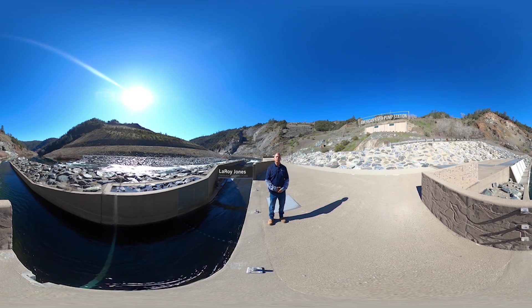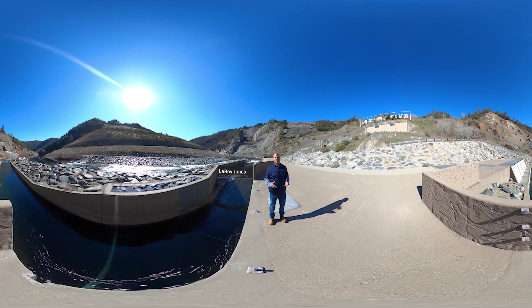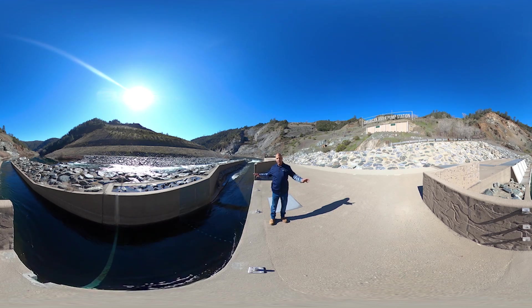Hi, I'm Leroy Jones, distribution supervisor for Placid County Water Agency. I wanted to give you a brief tour of this pump station and some historic landmarks. This is a 360 virtual tour, so you can look around by using your mouse or the touch screen, so feel free to look around anywhere you want, even where I'm not.